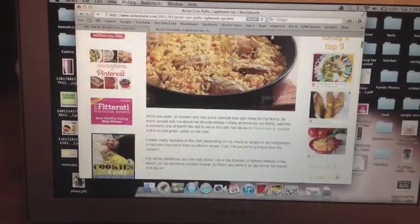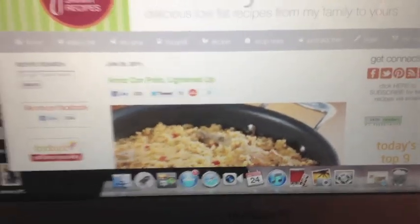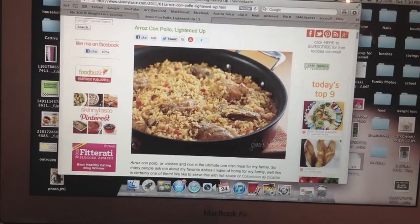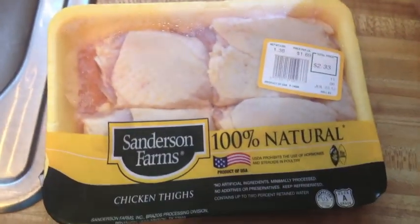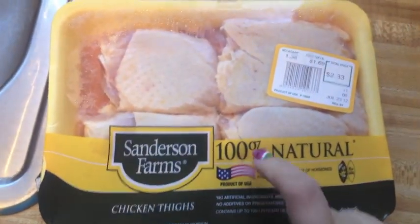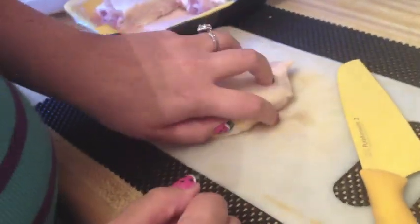This is Gina's website, Skinny Taste, that I was telling y'all about. I'm making the lightened-up Roll Scone Boil recipe — I've made it probably six or seven times, for company and for clients, and they love it. I could not find boneless skinless chicken thighs this week, so I'm going to take the bone out and the skin off of these chicken thighs to get dinner started.